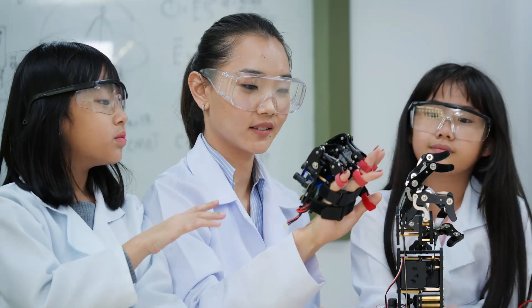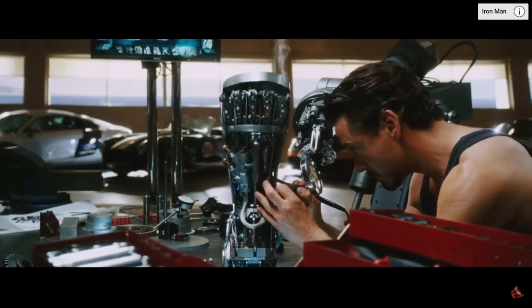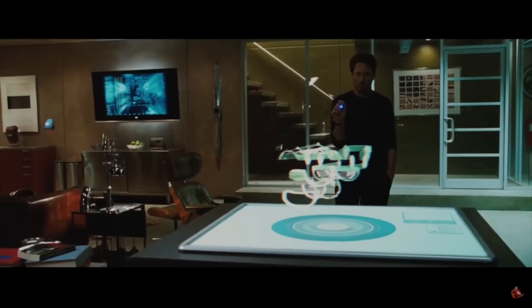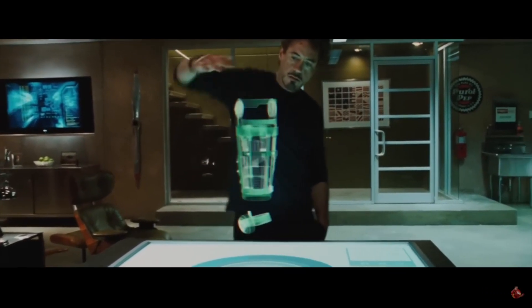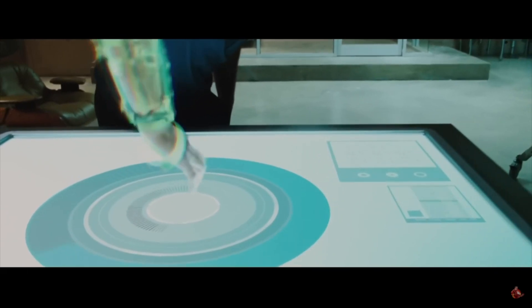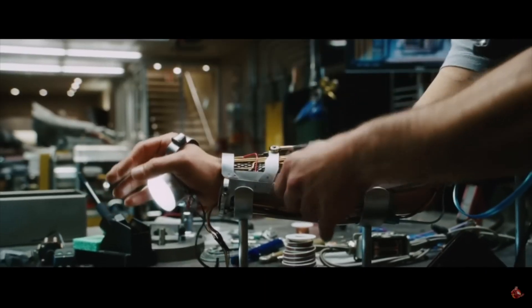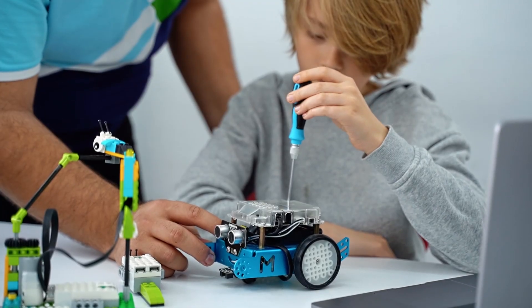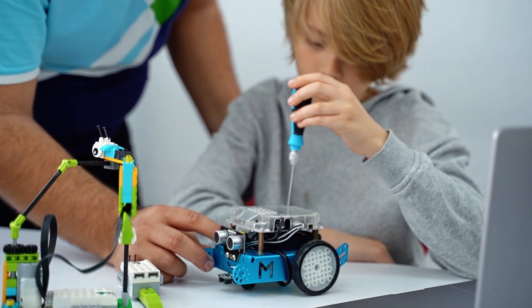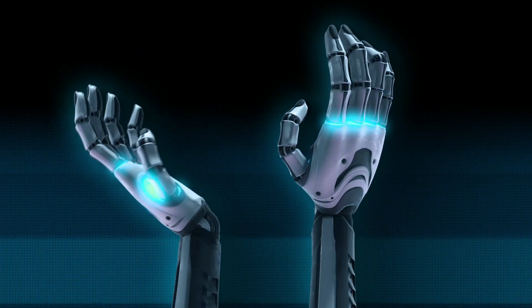My fascination with robotics began years ago, inspired by the iconic scene in Iron Man where Tony Stark meticulously works on his Mark II armor, particularly the arm. Watching that blend of engineering and imagination sparked something in me — the realization that machines could be crafted to move, react, and function like extensions of ourselves. I decided to take that inspiration and start small, focusing on the hand, one of the most intricate and expressive parts of the human body.